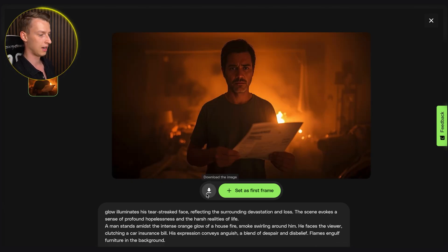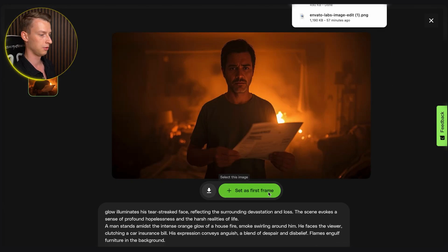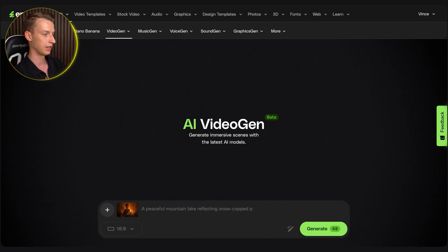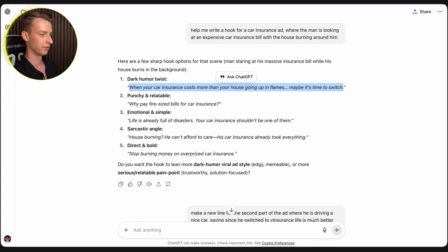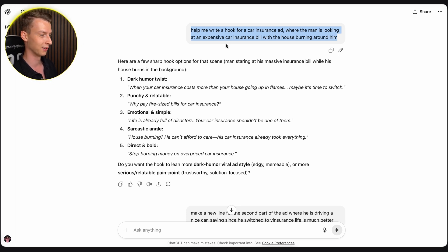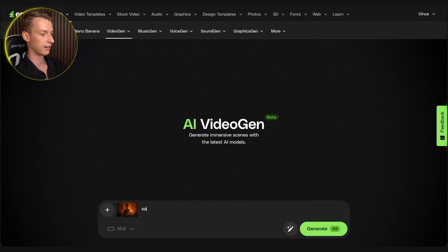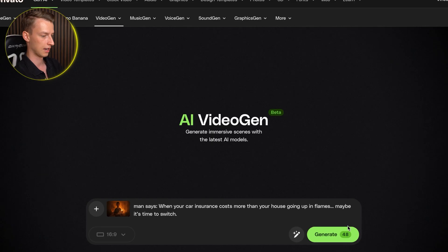Here's our result, and now I can go ahead and download this image or click to set it as the first frame. So now we can actually go ahead and make this video talk. All you have to do after this is come up with the hook that the character is going to say. So what I did is just go into ChatGPT to come up with my hook — I said write a hook for a car insurance ad where the man is looking at an expensive car insurance bill with the house burning around him. I copied the line, went in here, put the prompt as 'man says' followed by the actual sentence, clicked Generate, and that's how easy it is to make your character in the scene say whatever you want. You just put in the text and the AI does pretty much everything else.